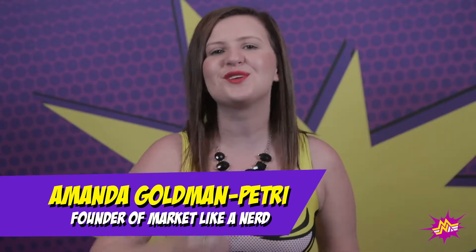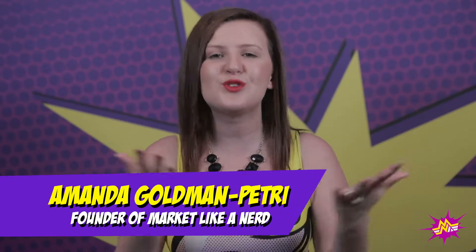Hey, it's Amanda Goldman-Petrie, but you can call me AGP, and welcome to Market Like a Nerd — the place to learn how to work smarter, not harder, so you can maximize your profits while minimizing your efforts.